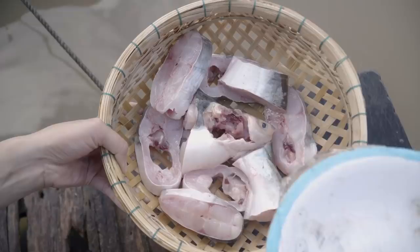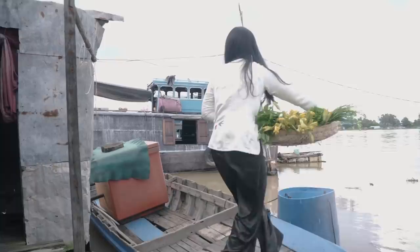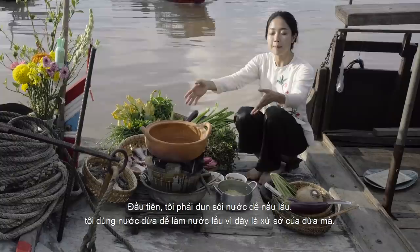Let's start cooking. Finally, I have all the ingredients for my fermented fish hot pot for today. First of all, I need to heat up my liquid and I use coconut water for the liquid because this is the coconut plant.